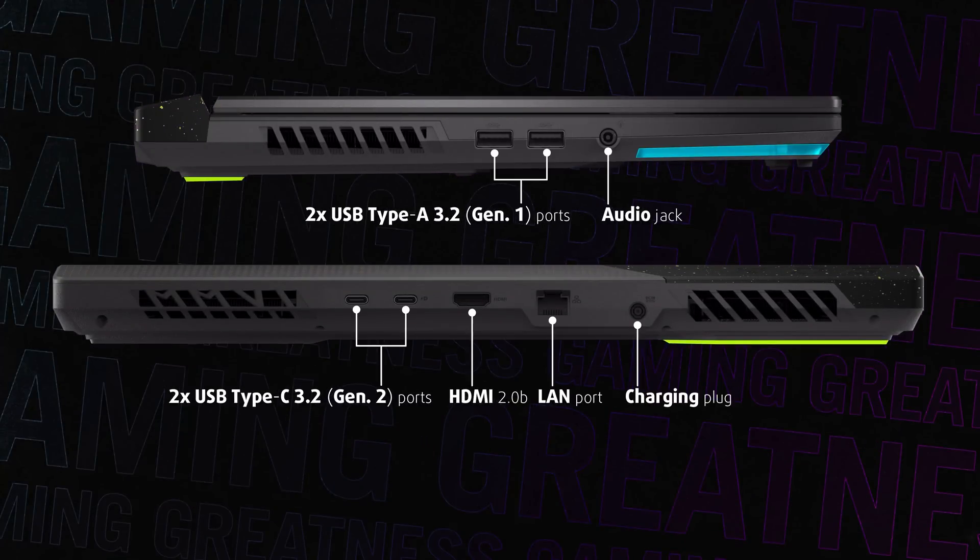Here you get a total of four USB ports — two Type-A's on the left and two Type-C's on the back. One of them supports DisplayPort 1.4 with G-Sync and power delivery for on-the-go charging.